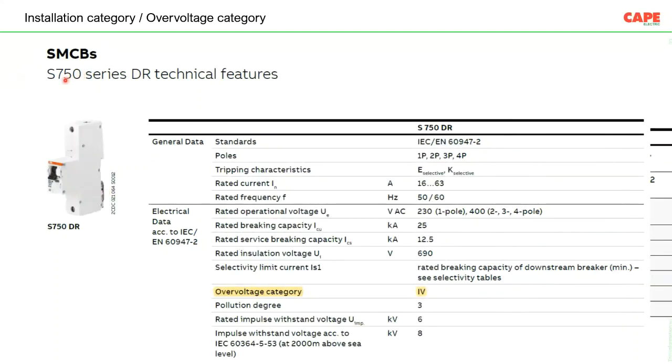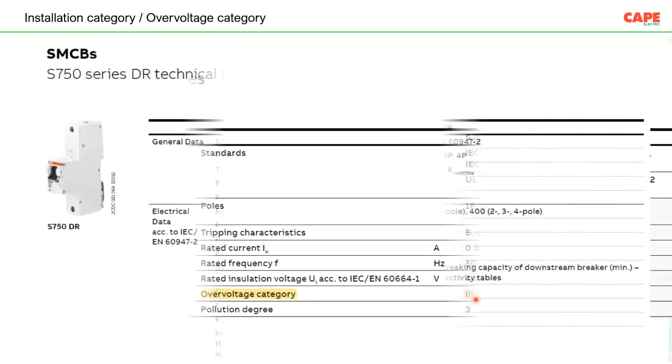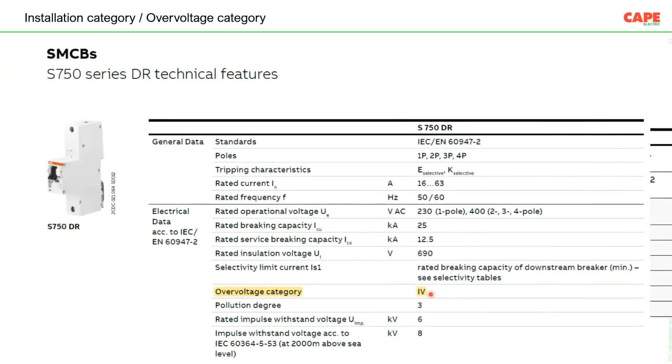An ABB S750 MCB rated overvoltage Category 4 is suitable for the mains incoming panel board. In contrast, the ABB S200 at overvoltage Category 2 cannot be used at the mains incoming panel — it can only withstand up to 2.5kV, whereas Category 4 at the mains incoming requires minimum 6kV withstand.